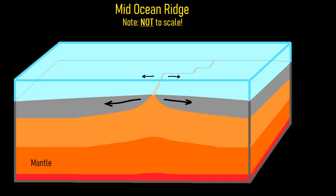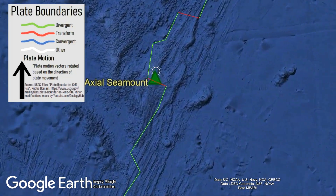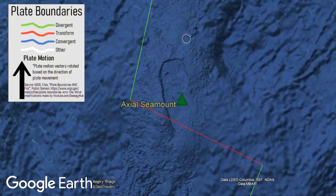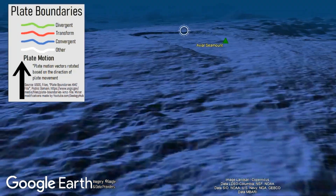Here, the crust is spreading apart, allowing magma from the mantle to erupt onto the surface through a path of least resistance. However, if we zoom in on Axial Seamount, we can see that it isn't strictly on a mid-ocean ridge segment. Rather, it is at its current location due to another cause, as a mid-ocean ridge and adjacent crust simply represent a weak point where magma can easily intrude.